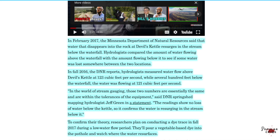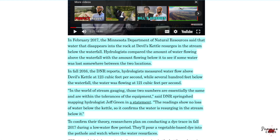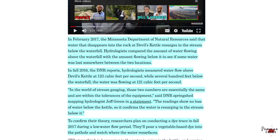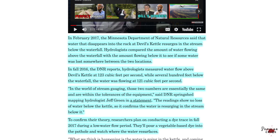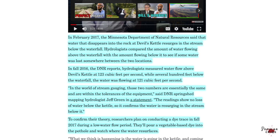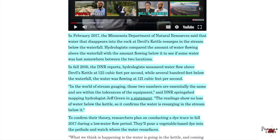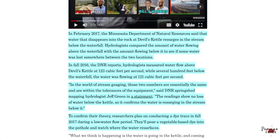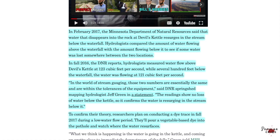In February 2017, the Minnesota Department of Natural Resources said that water disappearing into the rock at Devil's Kettle resurges in the stream below the waterfall. Hydrologists compared the amount of water flowing above the waterfall with the amount flowing below it to see if water was lost between the two locations. In fall 2016, the DNR reports hydrologists measured water flow above Devil's Kettle at 123 cubic feet per second, while several hundred feet below the waterfall, the water was flowing at 121 cubic feet per second. DNR springshed mapping hydrologist Jeff Green stated that in the world of stream gauging, those two numbers are essentially the same and are within the tolerances of the equipment.